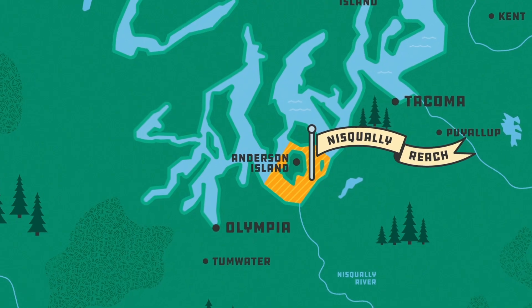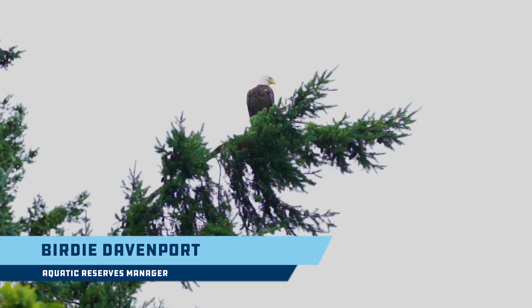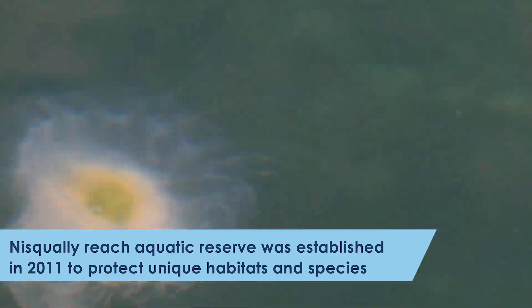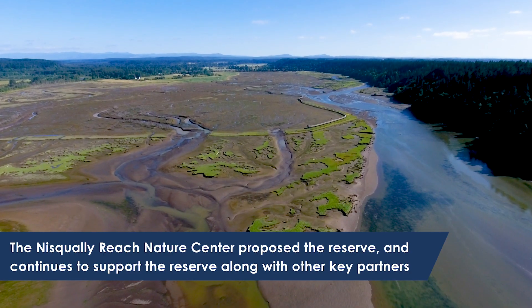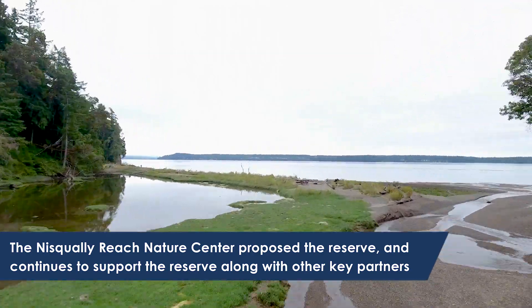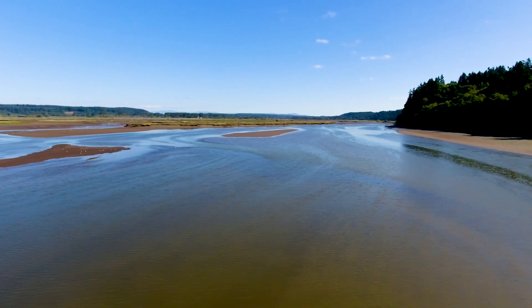To me, the important thing about Nisqually Reach Aquatic Reserve is its connection to the National Wildlife Refuge that is next to it. It's the largest intact estuary in southern Puget Sound and it supports the juvenile salmon that come out of the Nisqually River.